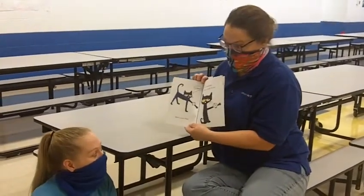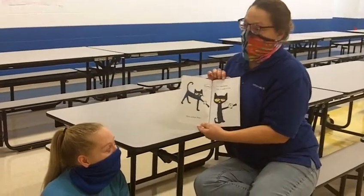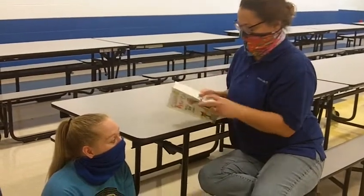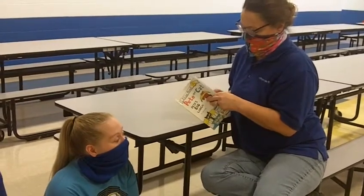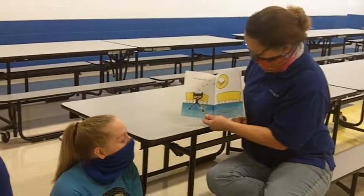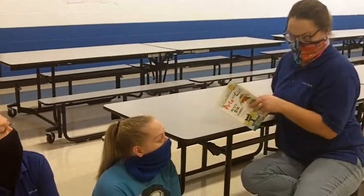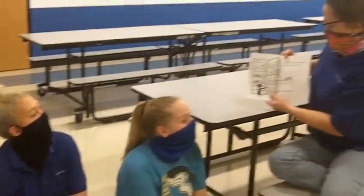Here comes Pete. Lunch? It is lunchtime. Pete is ready to eat. What should Pete eat? A sandwich would be nice. Yes, Pete wants a sandwich.